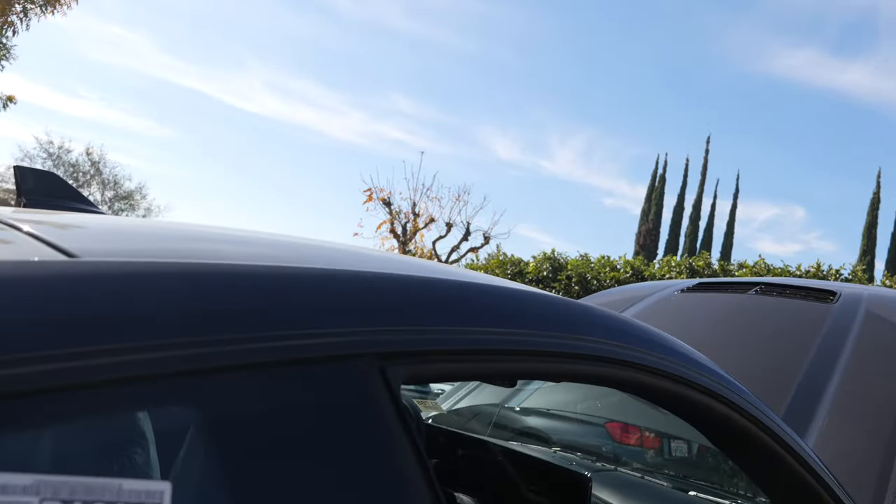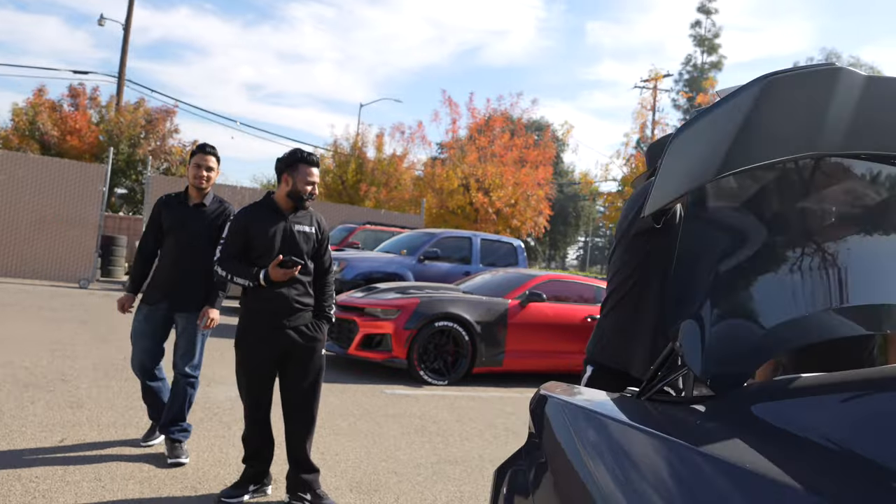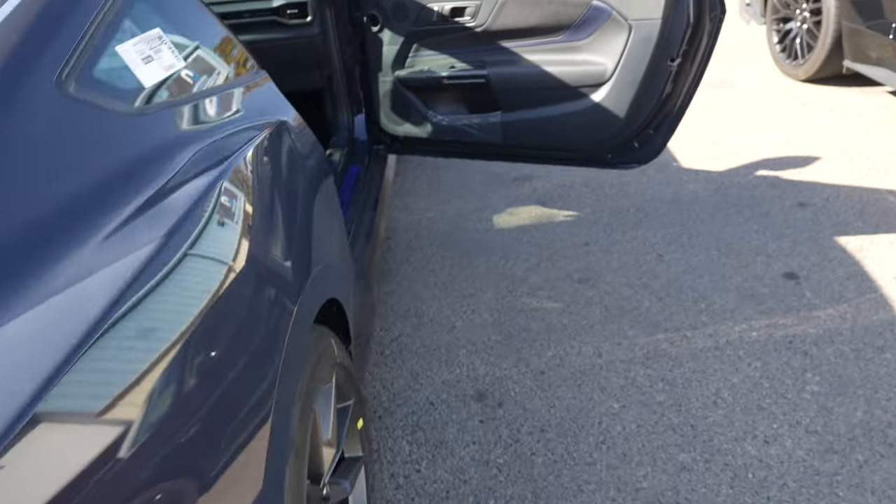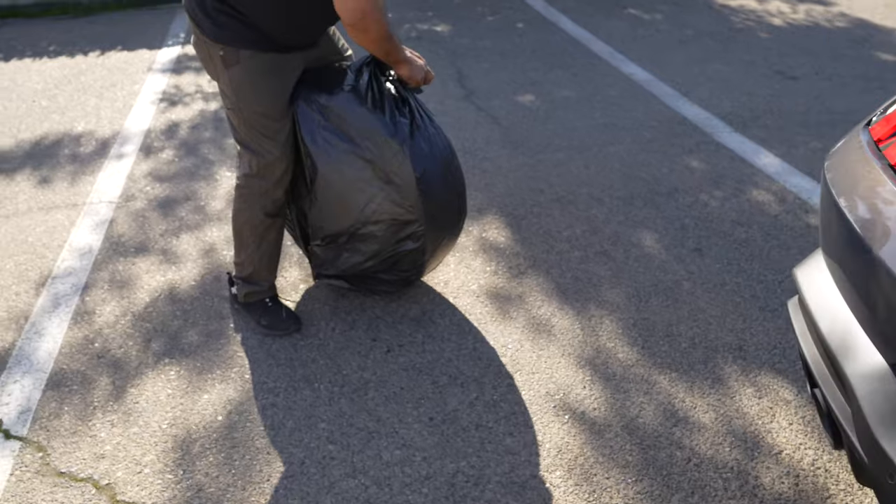We got the Recaros on. We were only able to fit one back there — the second Recaro we had to work around. Luckily they're wrapping it right now with a trash bag so it doesn't get everything dirty.